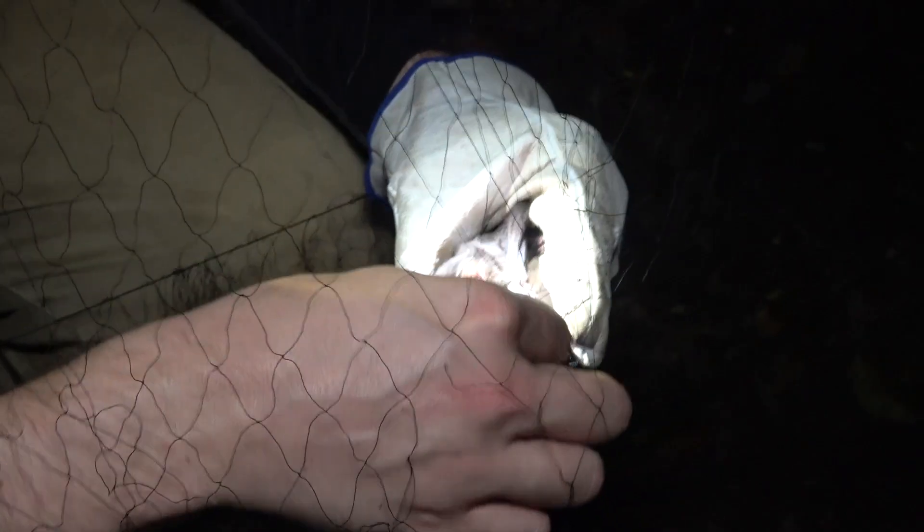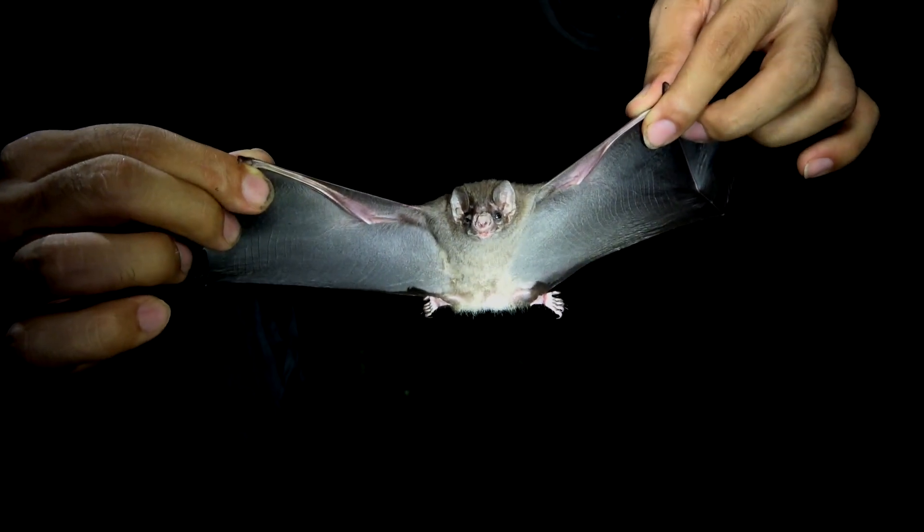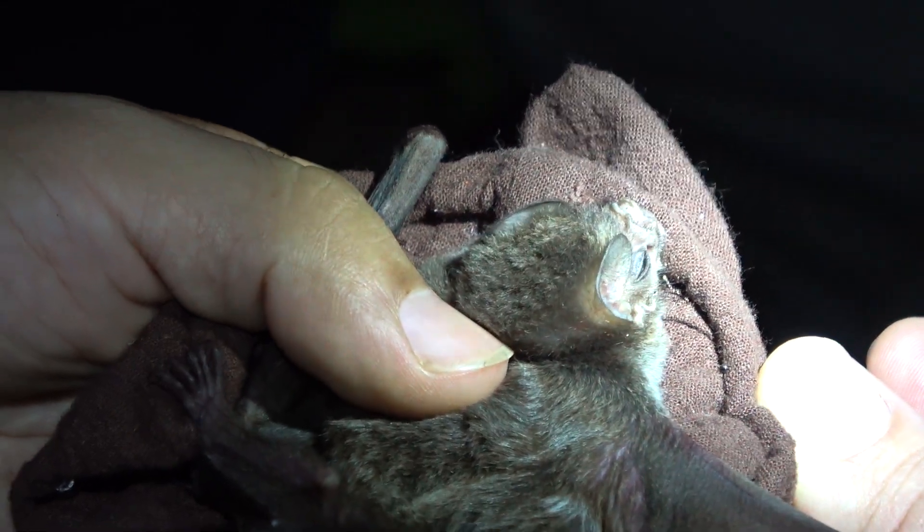Bat biologists can capture the bats as they emerge from the cave using fine mesh mist nets. After careful removal from the mist net, every bat is weighed and measured. They are also checked for ectoparasites.